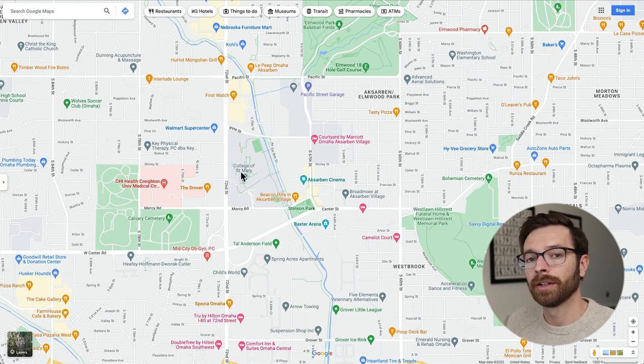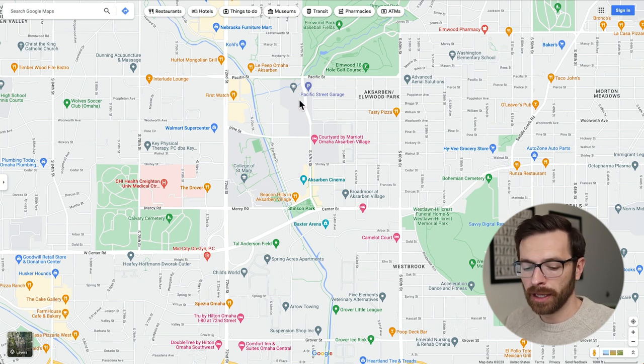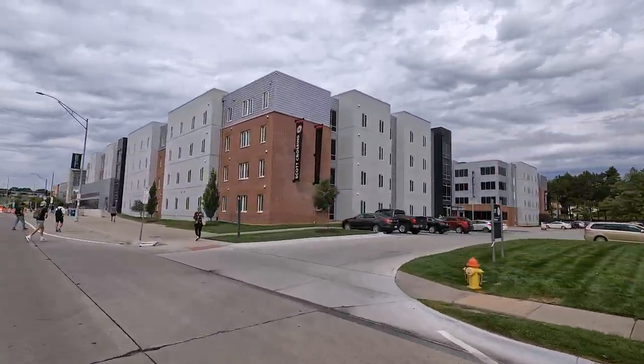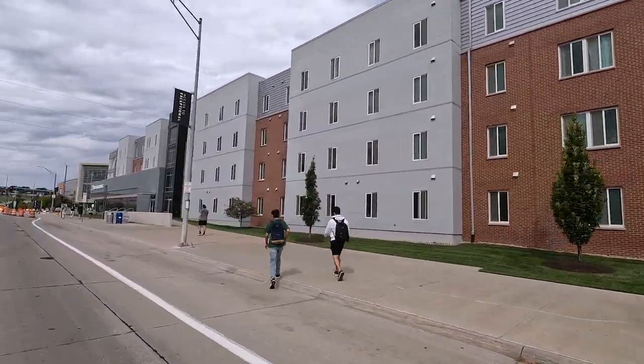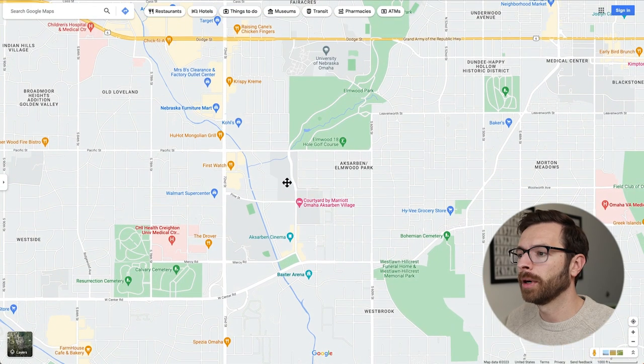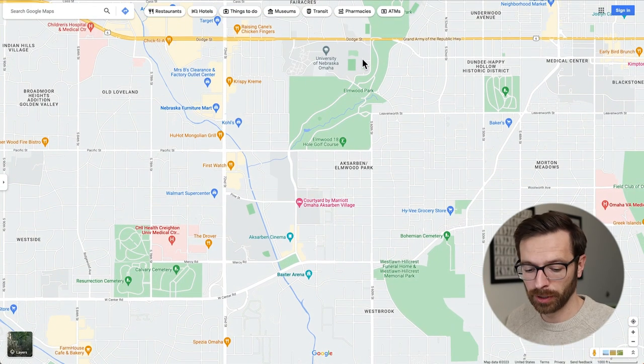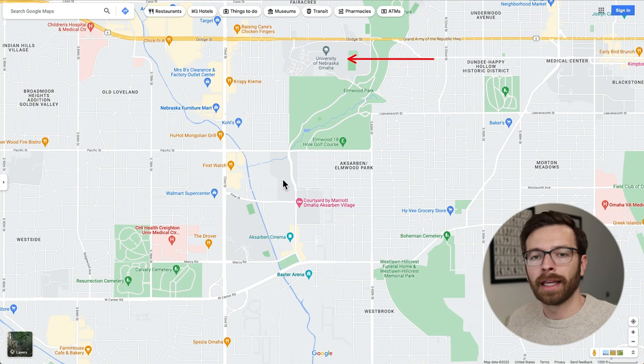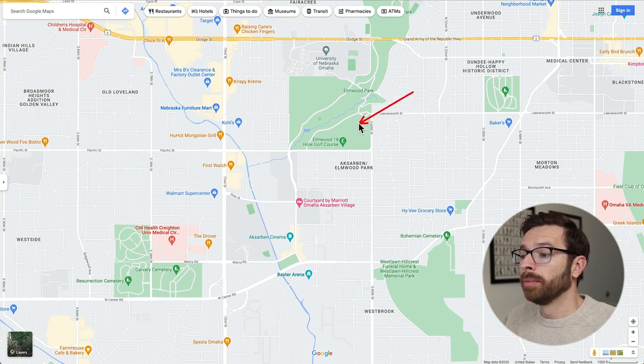A few other things to note: College of St. Mary is right here — that's an all women's college, pretty small. This gray area is actually the south campus of the University of Nebraska Omaha, also called the Scott Campus. The main UNO campus is up here, so in Exarbon you're going to be encountering lots of college students. You will also have a public golf course right here.